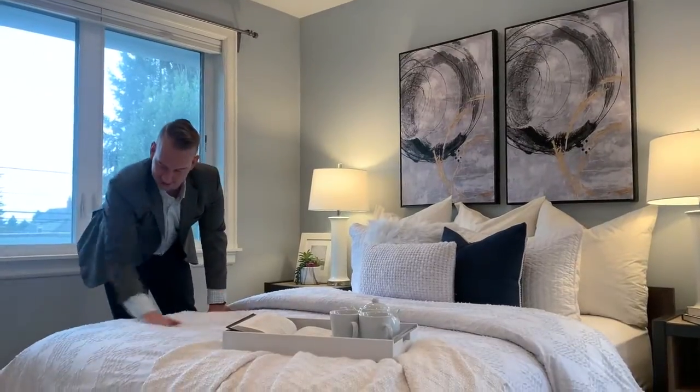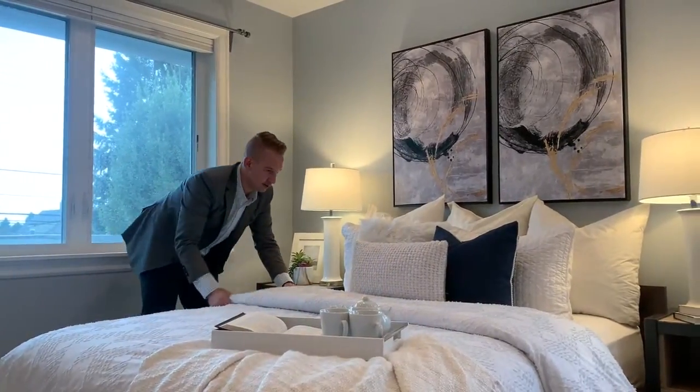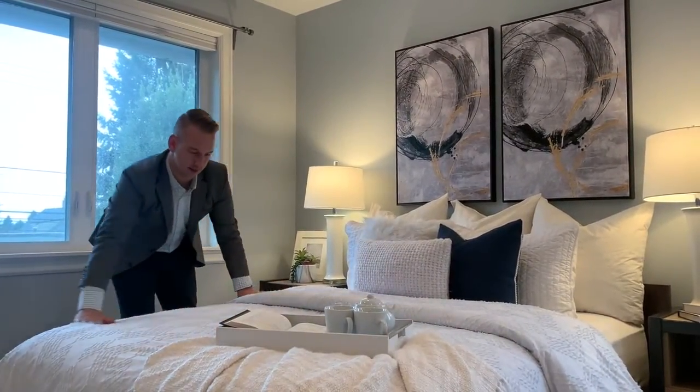Upstairs there are three bedrooms: one master bedroom with a brand new master bath, as well as two other rooms with a shared bathroom.